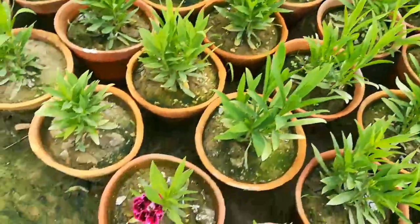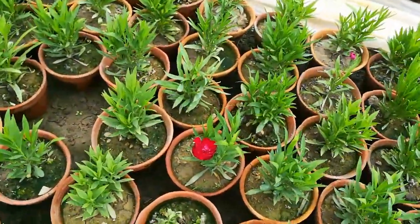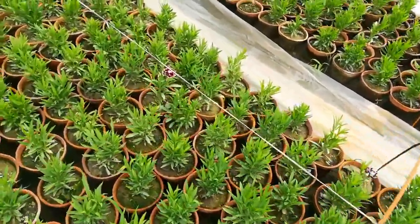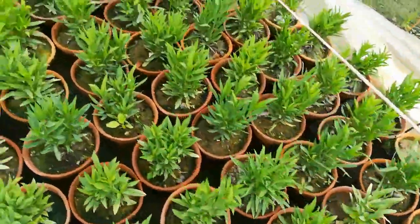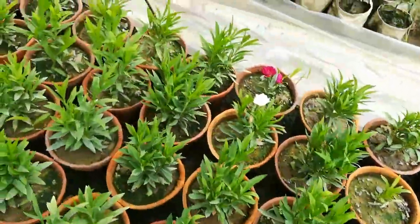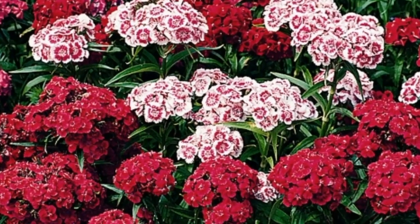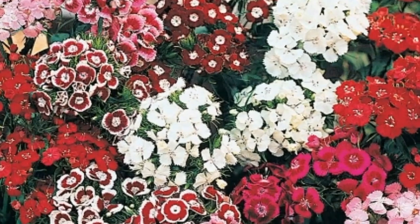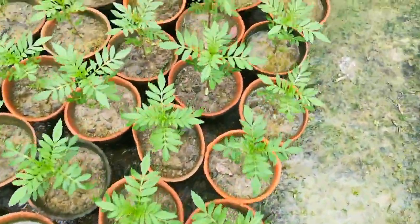All the branches will be covered with huge flowers in winter. Dianthus flower comes in various colors. Inka in a 4-inch pot — rate is rupees 10 per piece.